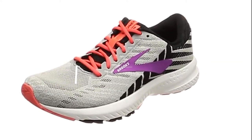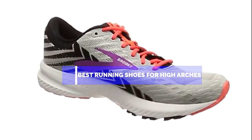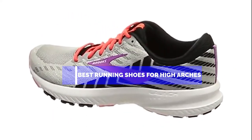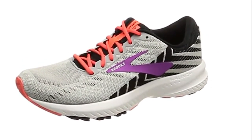Hello guys, in this video we are going to show you the top 5 best running shoes for high arches that are available on the market. We have made this list based on our personal experience and hours of research, and have listed them based on user opinions, prices, quality, durability, and reputation of the manufacturers.